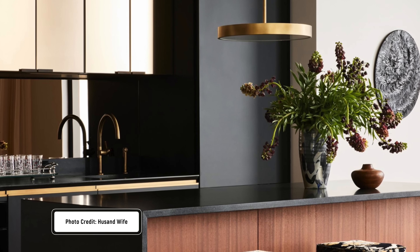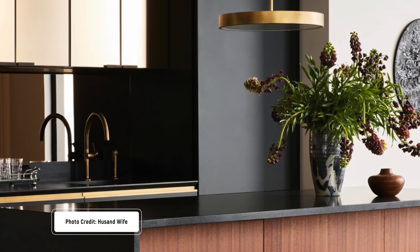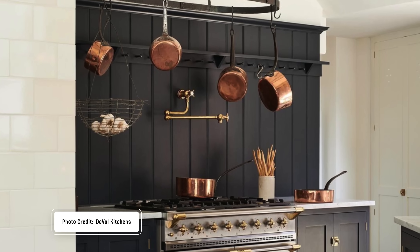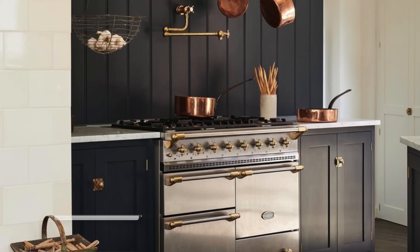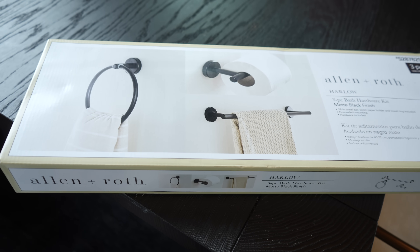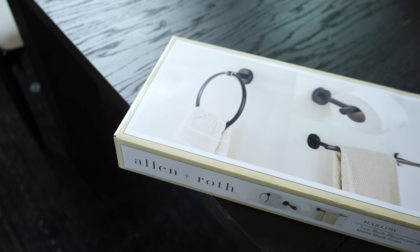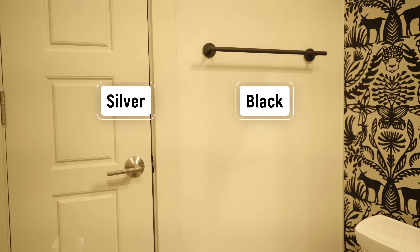The next interior design trend of 2024 that is super hot is the mixed metal trend — and finally, because I was so tired of people saying everything has to be gold. Do you realize how hard it is to get the exact same gold all throughout your home? It had me wanting to pull the handles off every cabinet. But now we're mixing metals. There is a caveat: you still have to think about whether both metals are polished or both brushed — but the basics here are that people are mixing metals.